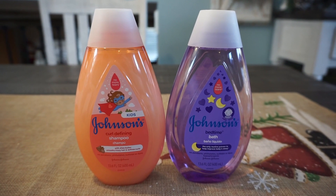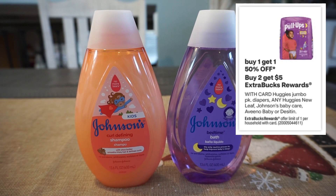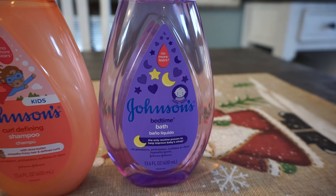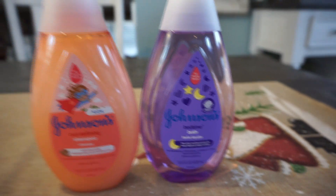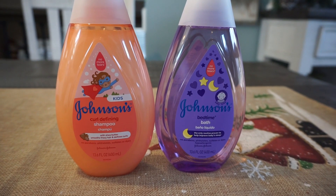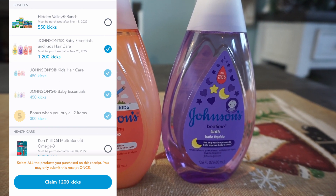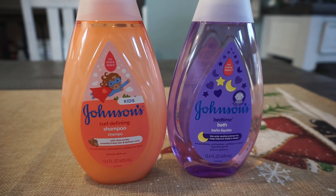This week at CVS through December 10th, there's a baby promotion on select Huggies diapers, Johnson's baby, Aveeno, and Desitin. Products are buy one, get one 50% off, plus they're buy two, get a $5 extra buck. My store had the bedtime bath mistagged under the shampoo products at $6.49, but the bath is actually $7.99. Shopkick has a couple of offers — shopkick points for the shampoo and for the bath item. In total it's $4.88 back from Shopkick, because there are kicks for each product, kicks when you scan in store, and a 300-kicks bonus.